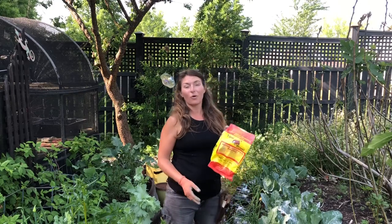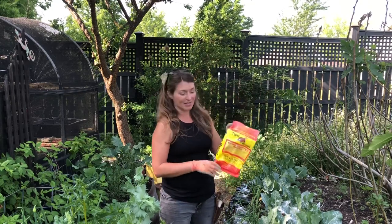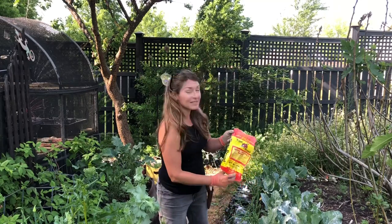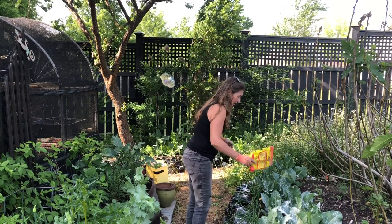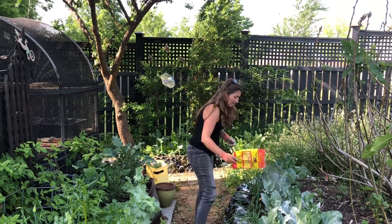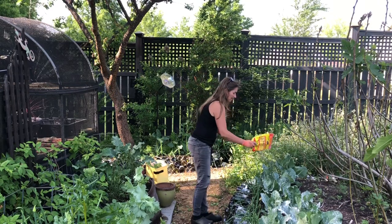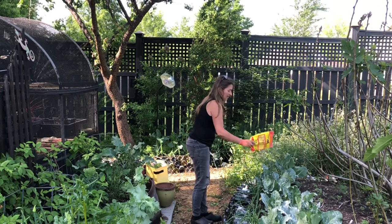Now the easiest way to deal with this is to apply Bt. You can do liquid Bt or I like powder Bt. The reason I like powder is simply because I can see that I've applied it. So the process is really easy — I'm just going around gently scattering this powder on all of the plants that are in the brassicaceae family.